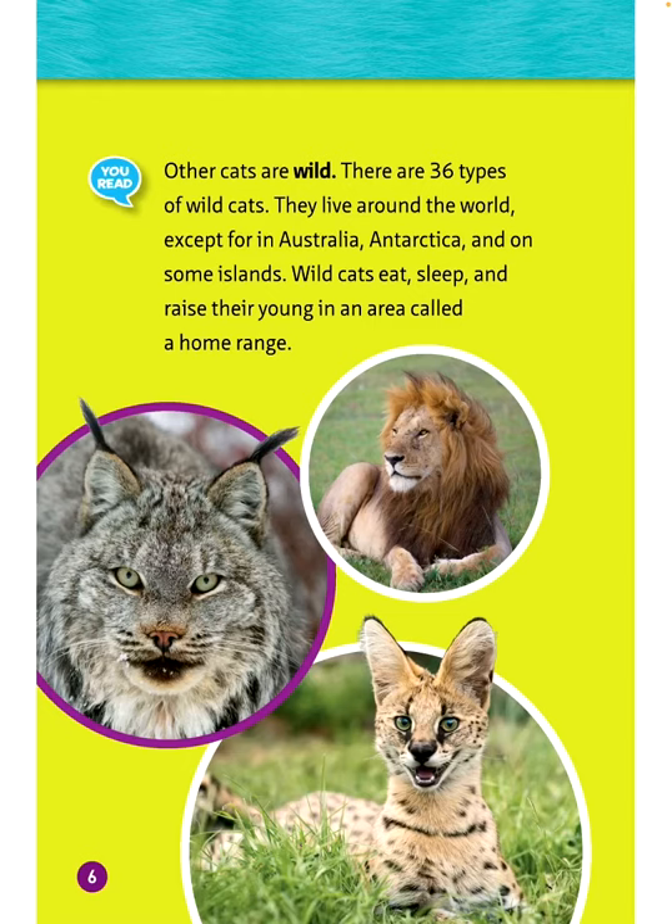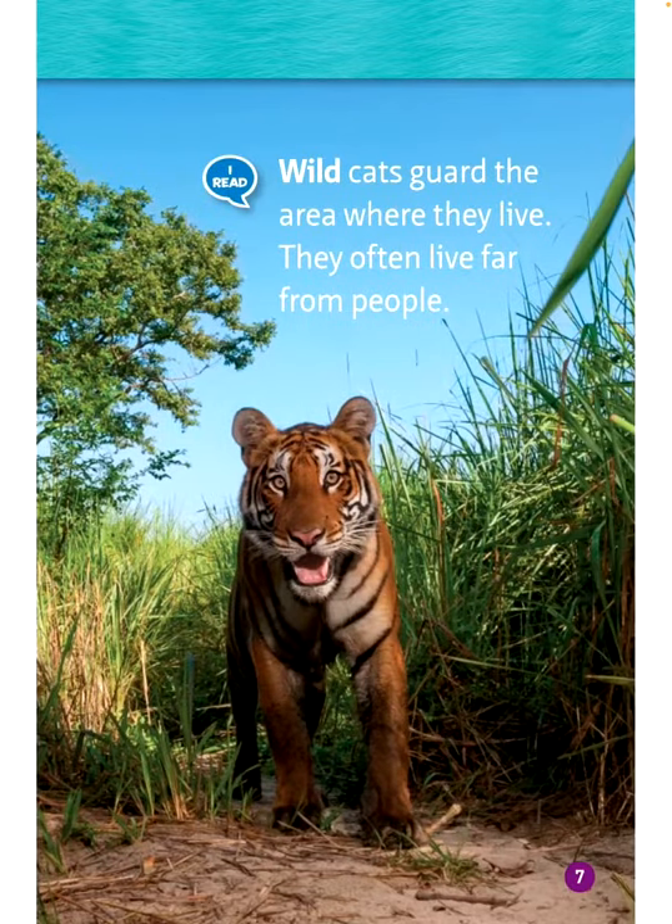Wild cats eat, sleep, and raise their young in an area called a home range. Wild cats guard the area where they live. They often live far from people.